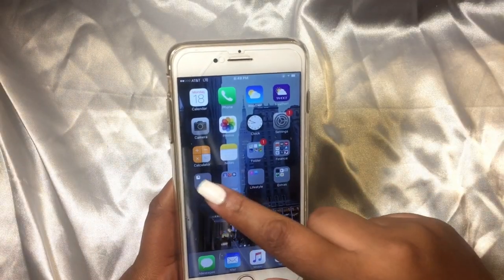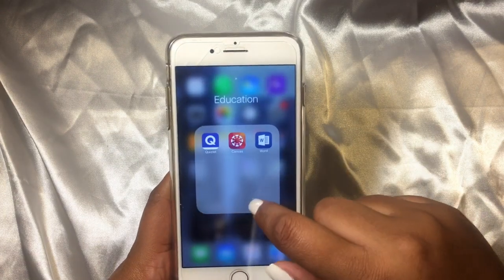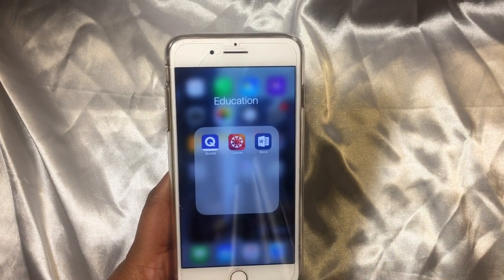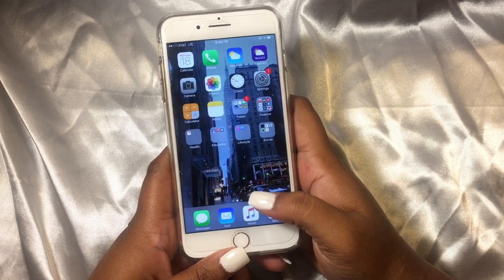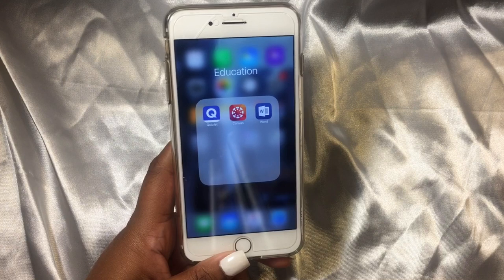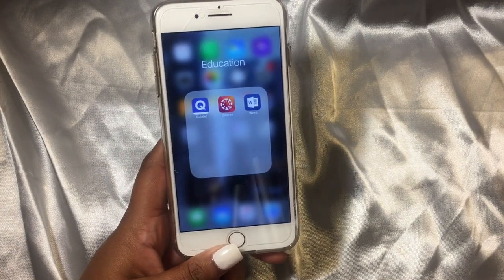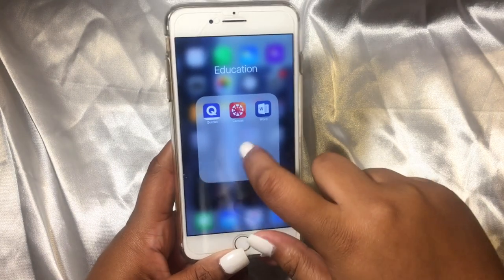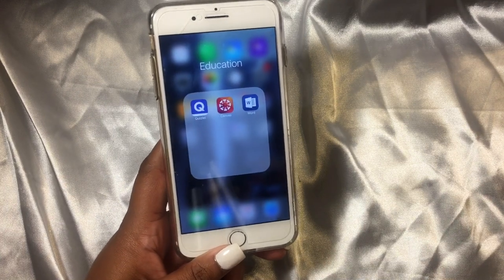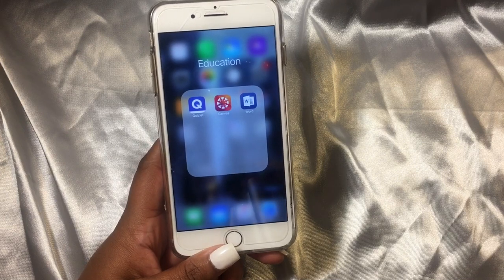I have a finances folder and a health folder, which is just like the health app the phone comes with. Then I have education, which is Quizlet, Canvas, and Word. Quizlet comes in handy a lot — my very first year of college, freshman year, my teacher gave us a test and when you literally type the question into Google, the whole test came up on Quizlet. If you go to college, your school gives you Word and all of Microsoft Office for free, so make sure you look into that.